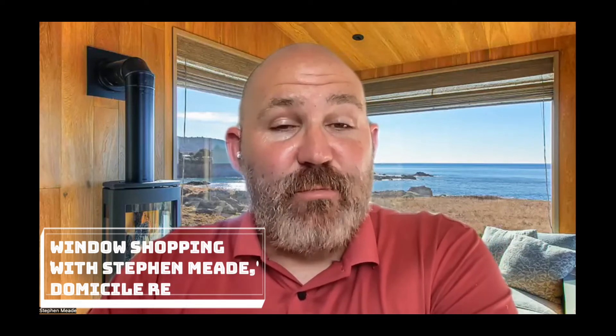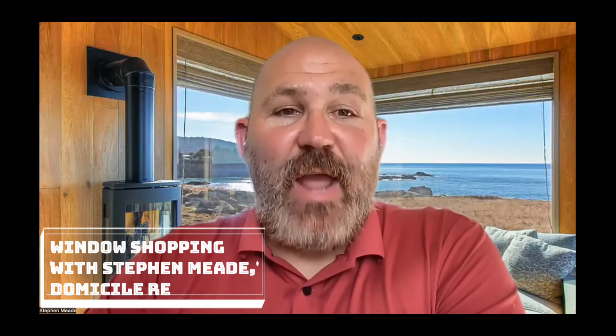Hello everybody, and welcome to another episode of Window Shopping. My name is Stephen Mead. I'm your host with Domicile Real Estate — real estate for people who love houses. We are a real estate brokerage here in Southern California, and we specialize in architectural homes, mainly mid-century modern and historic homes, but honestly we love anything that is a cool house. This is the show where we take you through and analyze a house on the market that we think is special in some unique way.